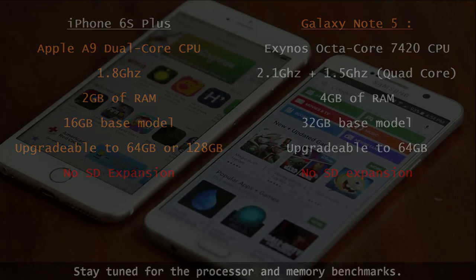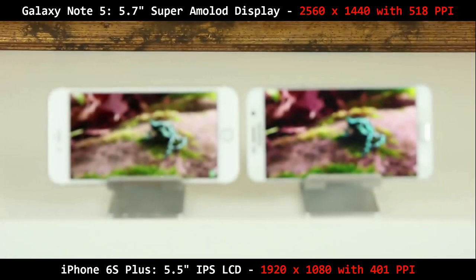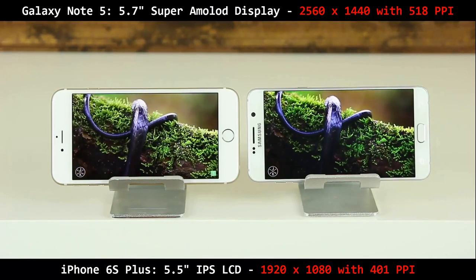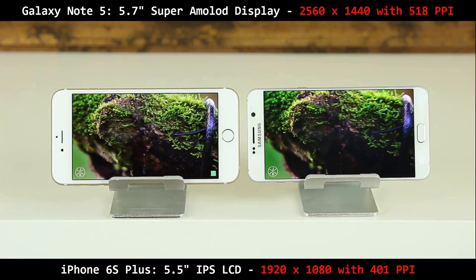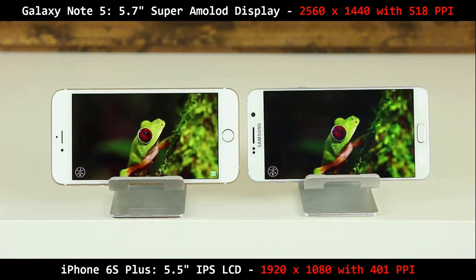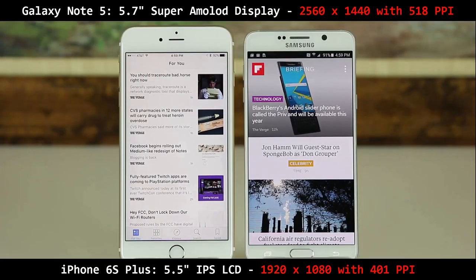Let's move on to the screen size and resolution. The iPhone 6S Plus comes with a 5.5-inch IPS LCD screen with 1920x1080 pixels of resolution, which brings the pixels per inch to 401. The Note 5 has a 5.7-inch Super AMOLED screen with a Quad HD display — 1440x2560 pixels with 518 pixels per inch. Due to the higher resolution and higher PPI, text, images, and videos will be crisper and sharper on the Note 5.